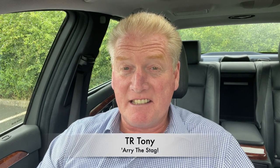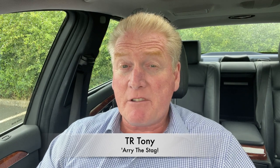Hey guys, welcome back to Ari the Stag. TR Tony here. Out and about on my travels this week, so pretty short one. However, very interesting one because I've seen a number of stories being banded about on social media this week of interest to us all.